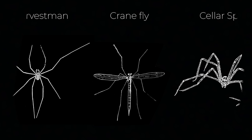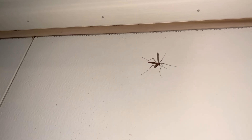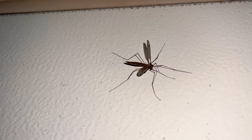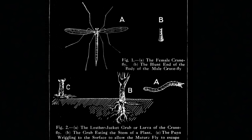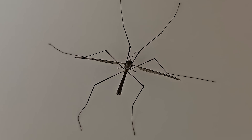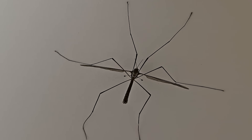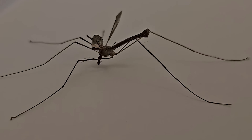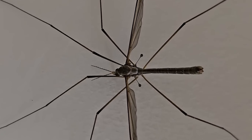Crane flies are quite interesting insects. They are not arachnids and exhibit complete metamorphosis, meaning the majority of their life is spent as larvae until they pupate into adults after about a year. When they emerge, they have enormous, gangly legs. They only live a few weeks as adults, and many do not feed during this time. Because of this, they are built quite poorly — designed for a single task and thus built disposable to save on resources.